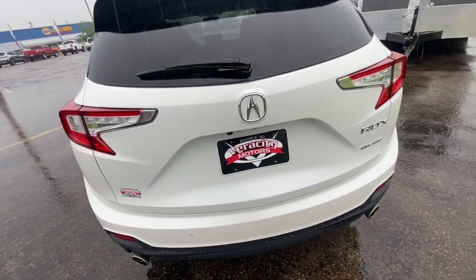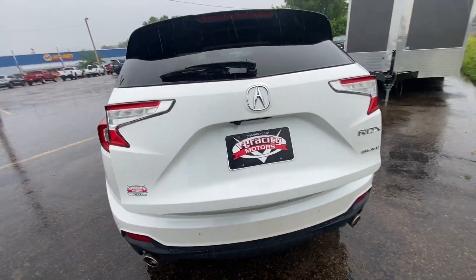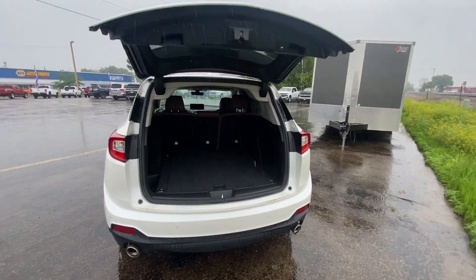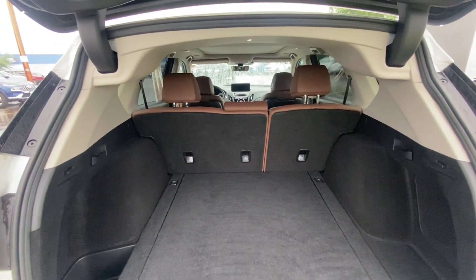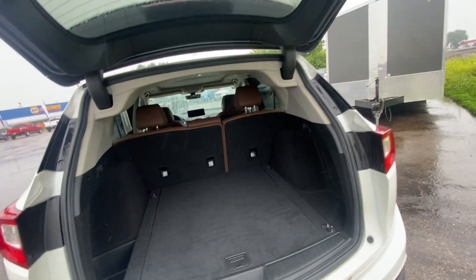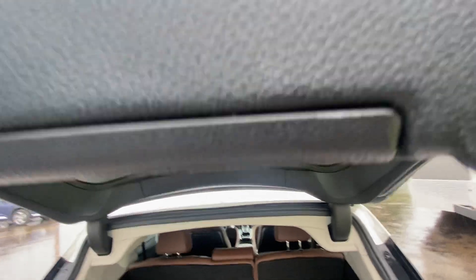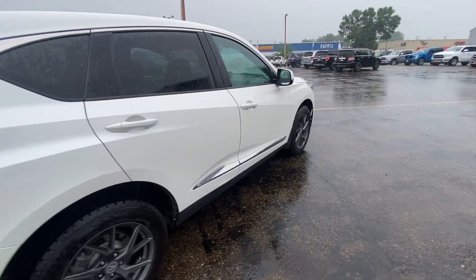Going ahead to open up the hatch — the power liftgate lifts up nice and easy. You're going to have absolutely tons of space in the back hatch here, some storage compartments, and a speaker in the back. There's a big storage compartment down below as well. You're going to have those beautiful brown leather interior seats. The second row folds down, so if you need to utilize all the cargo space, you're easily able to do so. The power liftgate button lets it come down nice and easy.